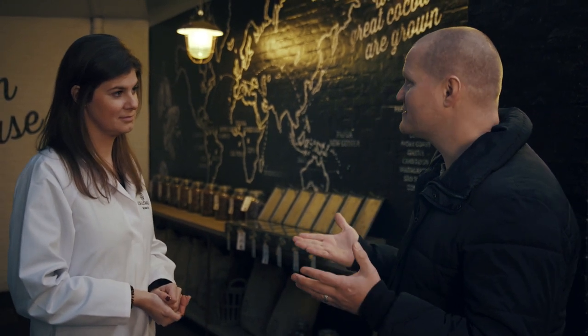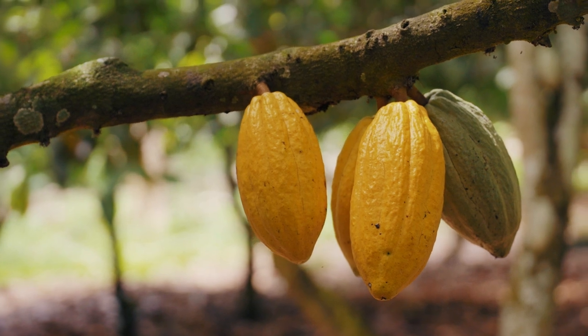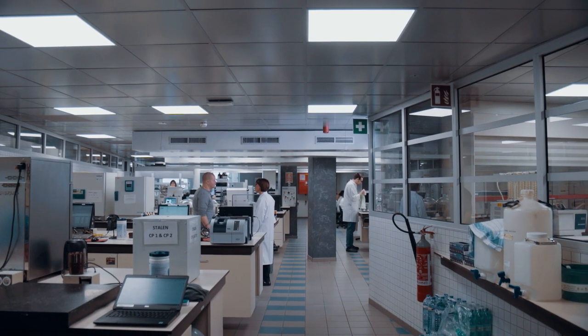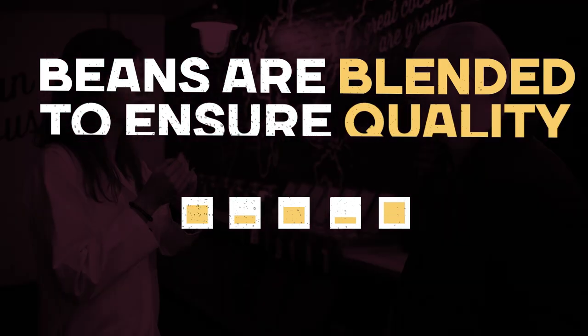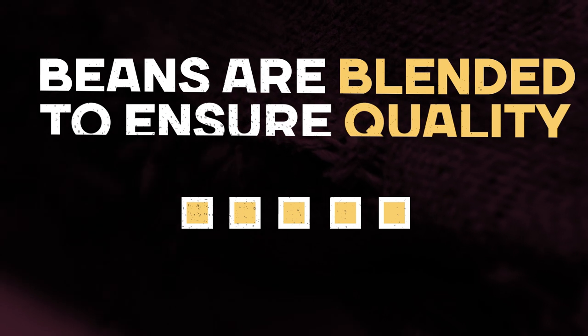How do you achieve the same consistency and the same taste over and over again? Well, that's a very good question. We need to take into account that cocoa is a natural product — it's a bit like wine in the wine industry. Every year, every season, it has variations. For every bean batch, we analyze on quality. Having different variations, we will mix them in, blend them, in order to make sure that in the end we always obtain the same liquor.